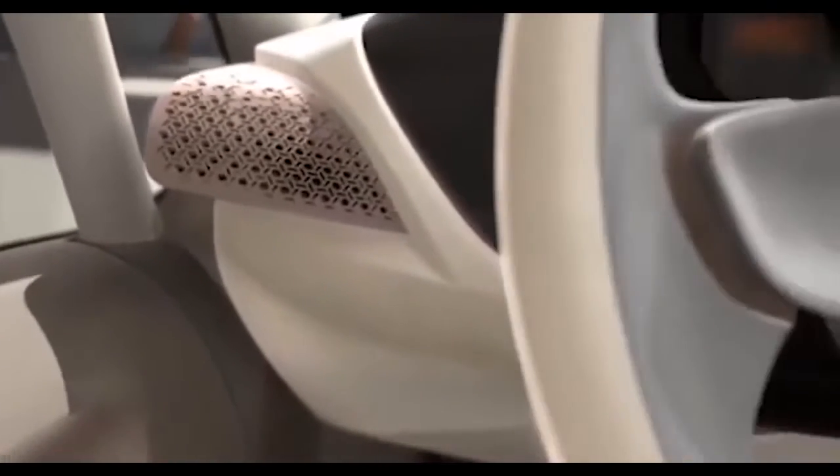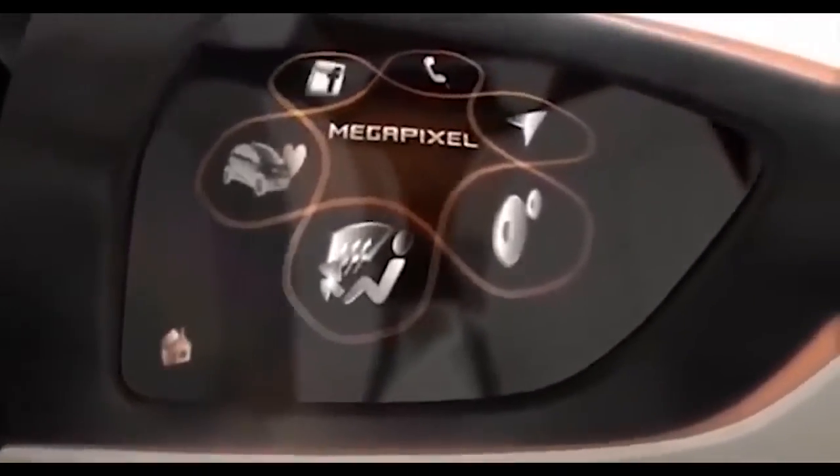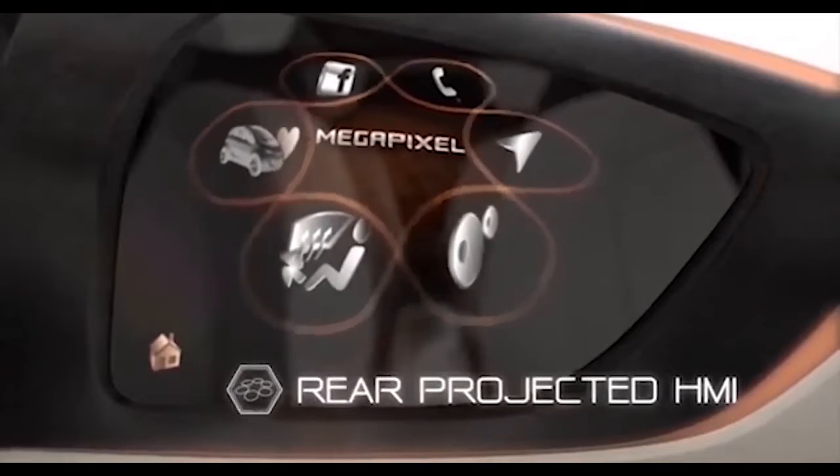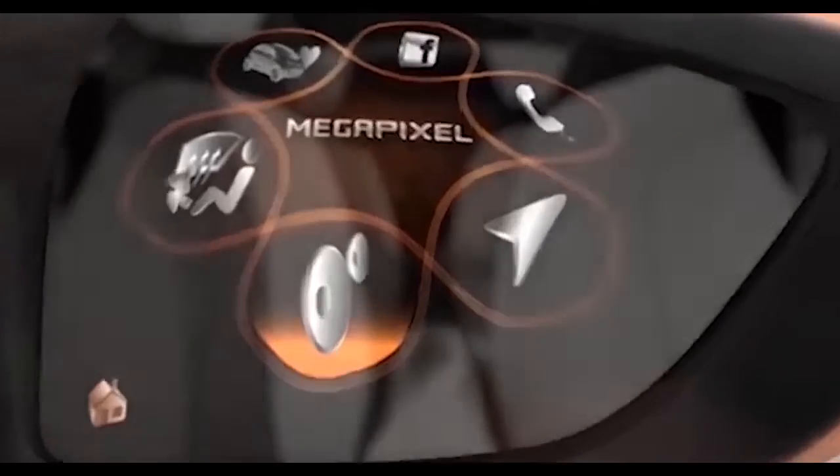The Tata Nano EV is powered by a 72V electric motor that produces 70 kilowatts of power and 45 Newton-meters of torque. The motor is paired with a single-speed transmission that drives the rear wheels.